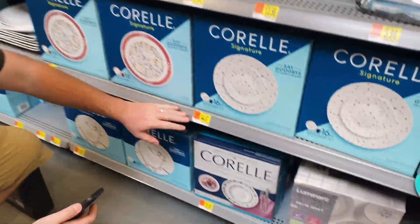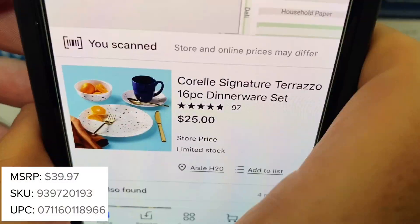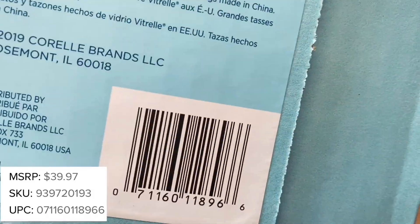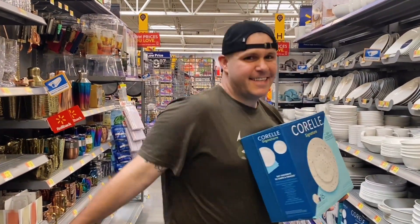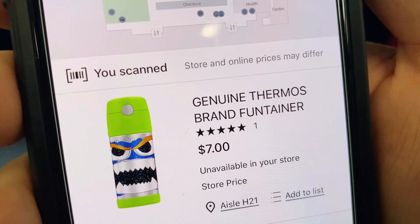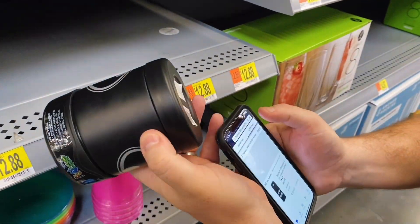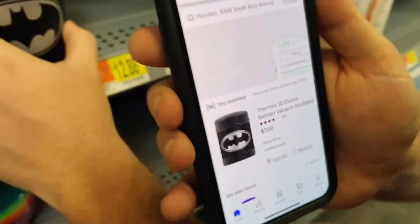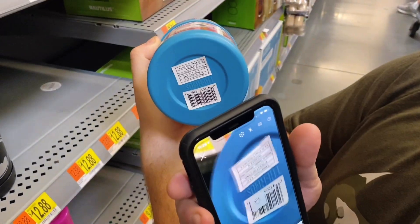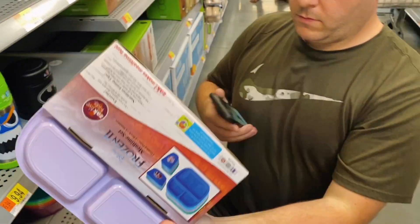There's also a tool chest on clearance for $97. The tent we saw earlier is $60 at the previous store but $98 here — all prices vary by store. We're fans of Corelle in our household: it's tagged $44.97, but scanning it reveals a 16-piece Corelle set for only $25 — we're buying that. Also check out children's thermoses — tagged $12.88, scanning reveals just $7 on secret hidden clearance.